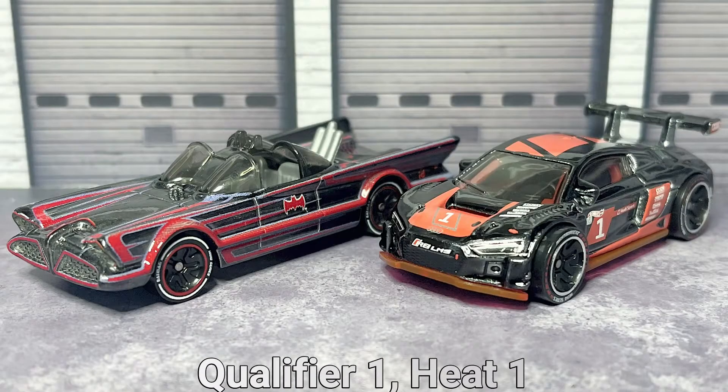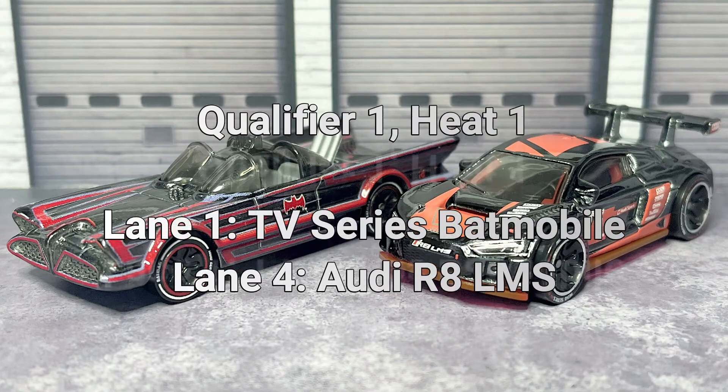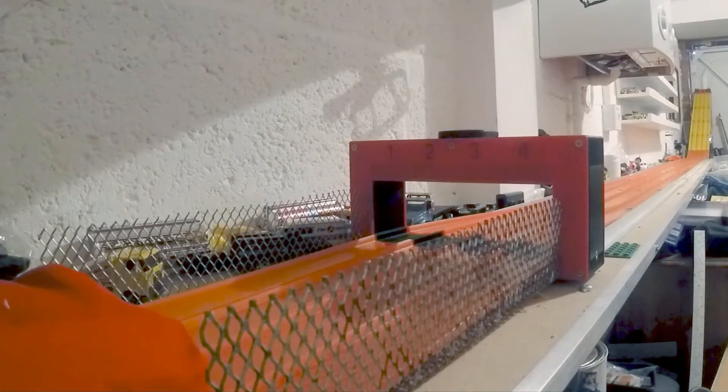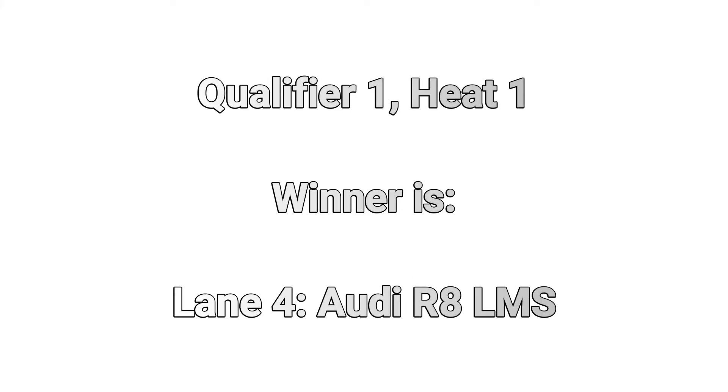Qualifiers. Qualifier number one. In qualifier number one, heat one, lane one is the TV series Batmobile, aiming against the Audi R8 LMS. Here we go. Win there for lane number four — that being the Audi. We move on.